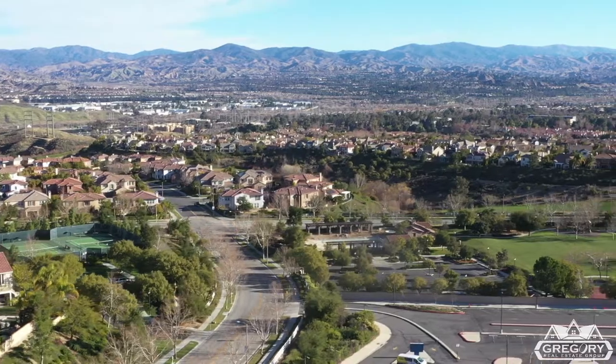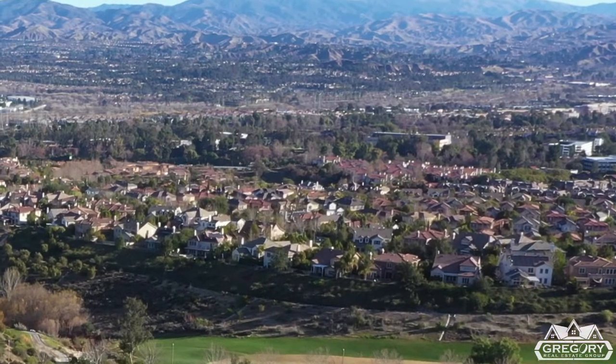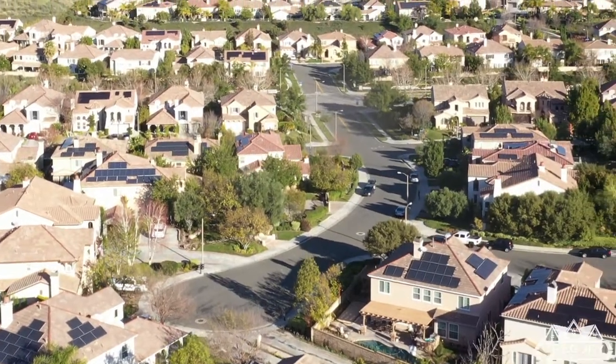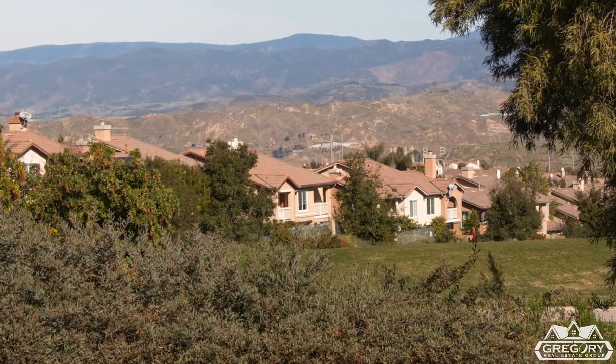Overall, Westridge has that elegant feel, and some areas are known to be among the most exclusive in all of Santa Clarita. Prospective homebuyers will find a variety of single-family homes, dramatic luxury homes, and some lovely townhomes.